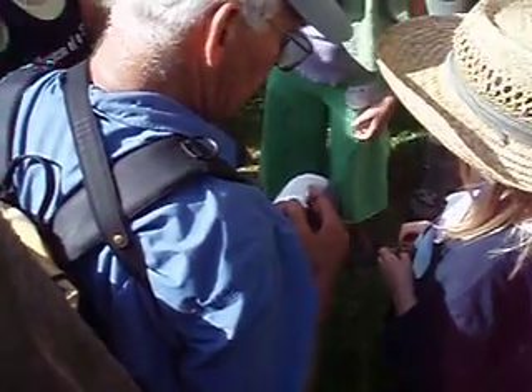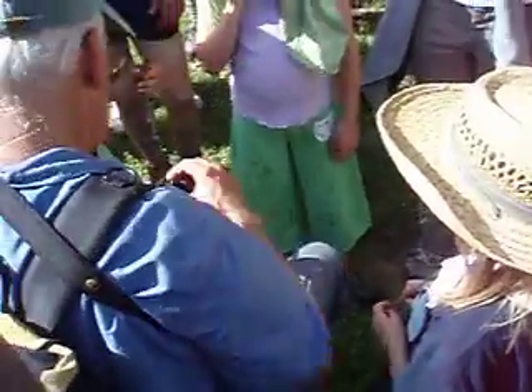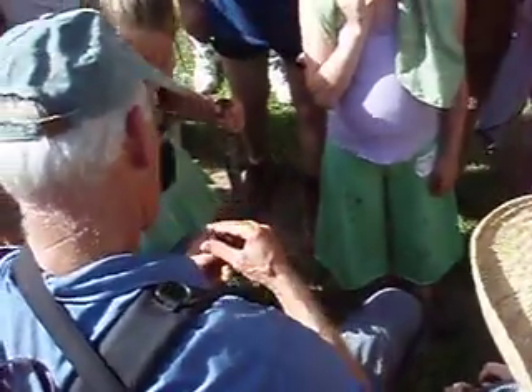These guys are called Sceloporus. 'Porous' means pore — they have pores there, kind of set in lines across this yellow area.